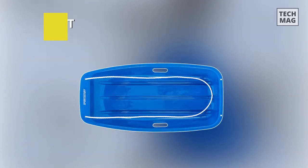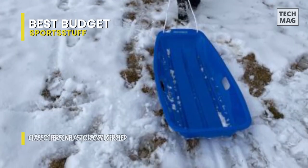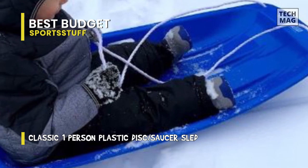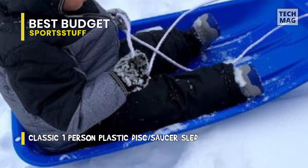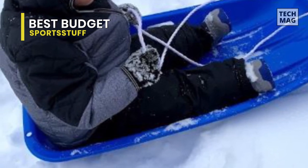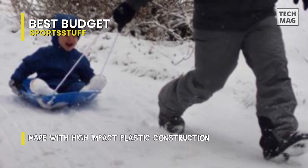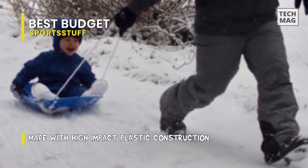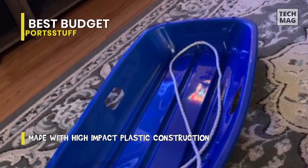It's a classic plastic one-to-two person toboggan sled made with high impact plastic construction. Molded plastic handles allow the rider to steer down the hill. Molded runners help you keep the sled on track. Lanyard is included for easy tow to the top of the hill. Measures 47 by 18 by 6 inches. Lightweight sled made from high impact plastic that won't crack in cold weather. Hand cutouts allow you to control your ride and steer away from danger.